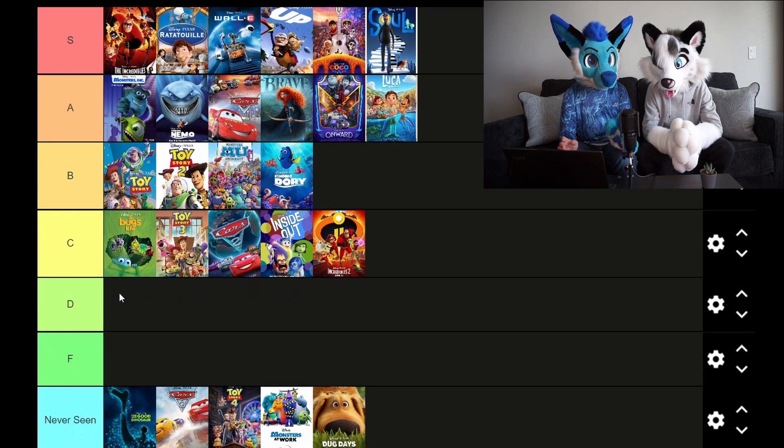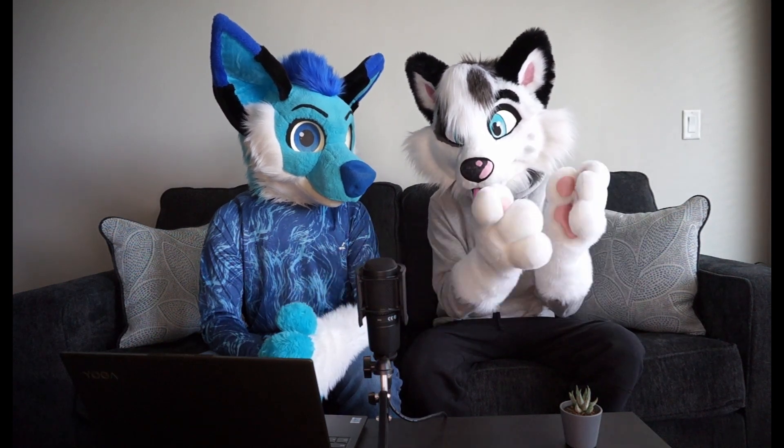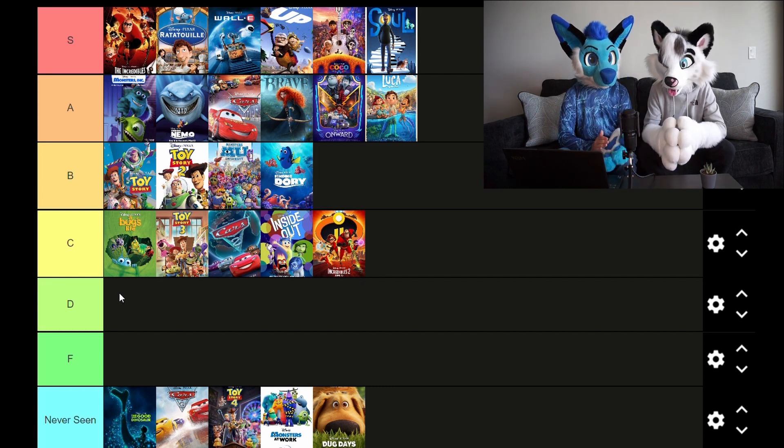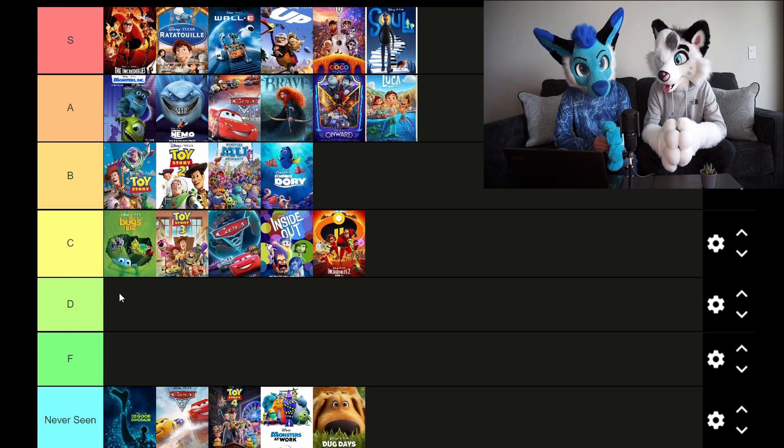The last one is Turning Red, one of their more recent ones. It's very much on par with Zootopia in the sense that it was really popular among the furry fandom for obvious reasons. It was cute — another representation that's not seen a lot, and it still very much applies to a lot of people. A good way to deliver a universal message in a way we haven't seen before. I'd put it on par with Onward and Luca — it wasn't a crazy emotional ride like the S tier movies, but it was really good and I'd watch it again.